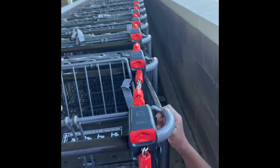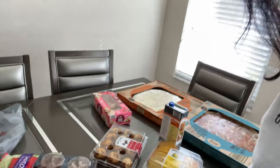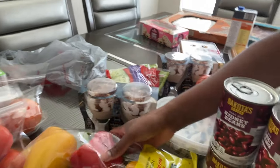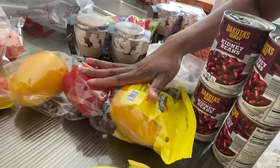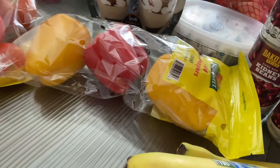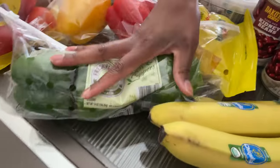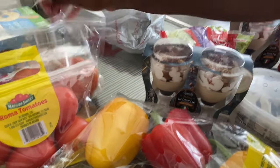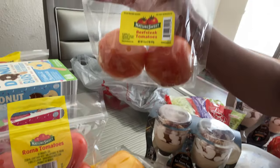This is what I got from Aldi. I got some bananas, bell peppers - I got the tricolor ones and also some green ones. Some tomatoes - I got two packs of the Roma tomatoes and some beefsteak tomatoes as well.